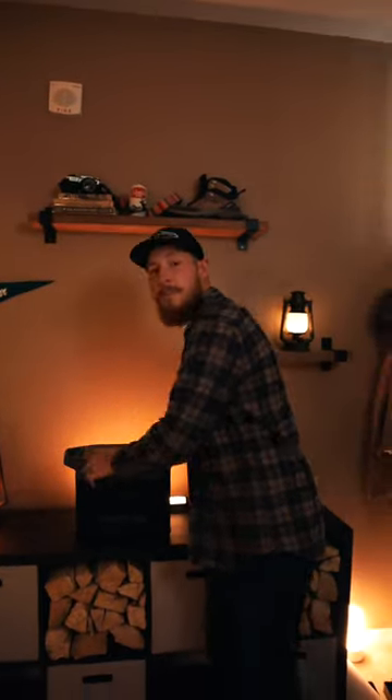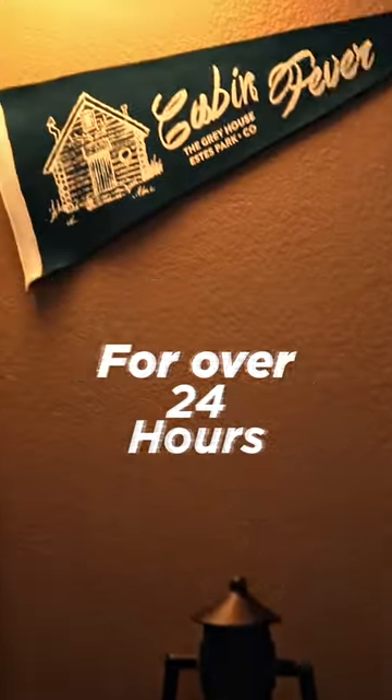And if the power is down, the Delta II can power a space heater or portable AC. And number 10, you can power your lights for over 24 hours.